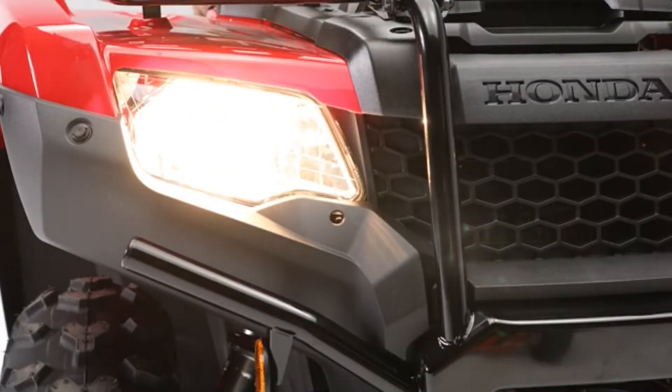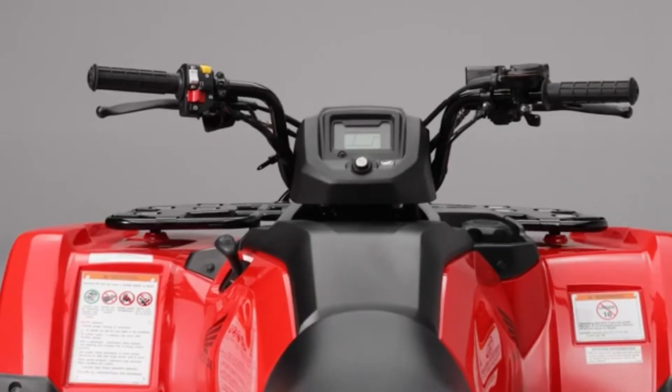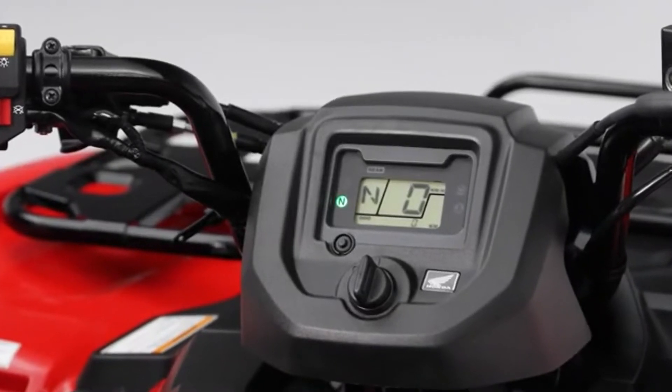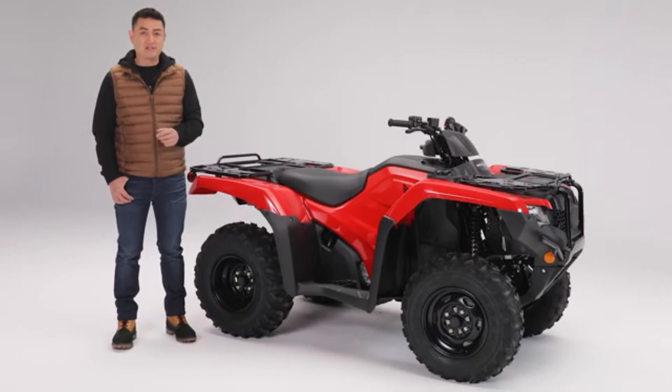The twin headlight system features powerful 35 watt bulbs for much improved visibility. Full functioning instrumentation gives the dash a modern look while providing important vehicle information at a glance. There's even a maintenance minder system that notifies when it's time for service.